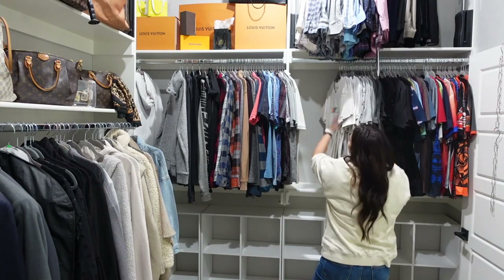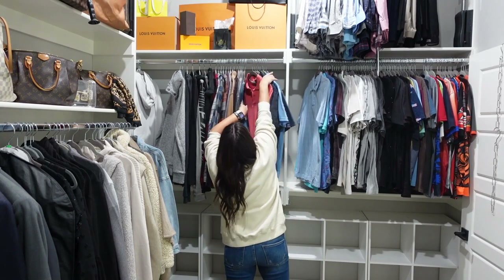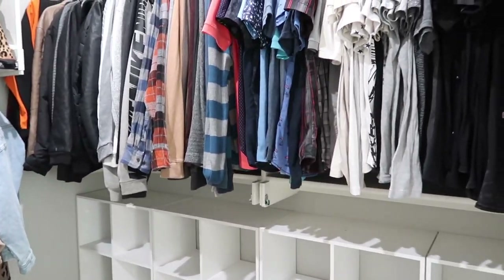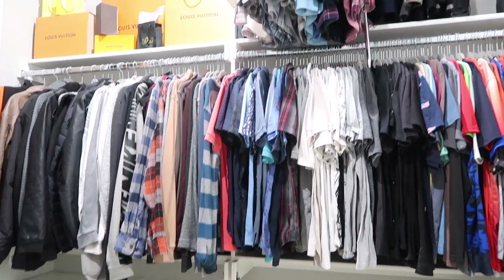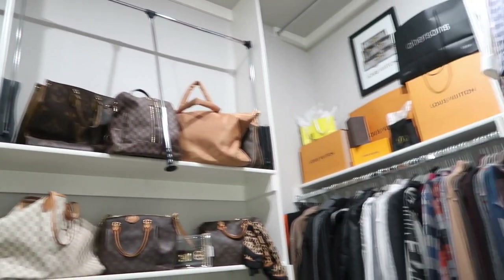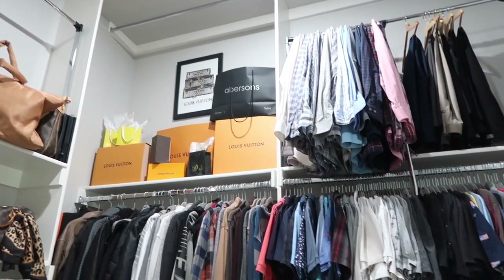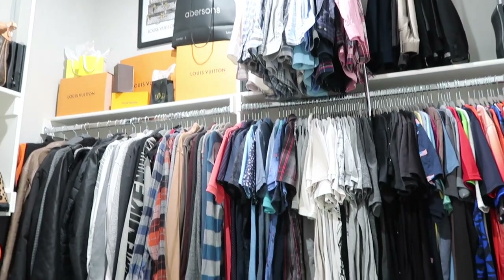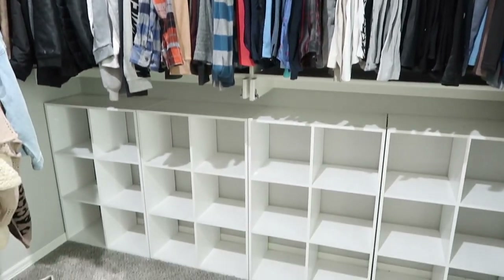I realized right here that I had short sleeves on one side and long sleeves on the other, so the few short sleeves I had put on the left I went ahead and moved over to the right. I was quickly reminded why I took this side - I think there's more clothing room on the other side. We do have the bar up here but it doesn't pull down, so whatever we put up there has to be something we don't get to too often. I'm a little hot, a little sweaty - now I'm going to start working on his shoes.